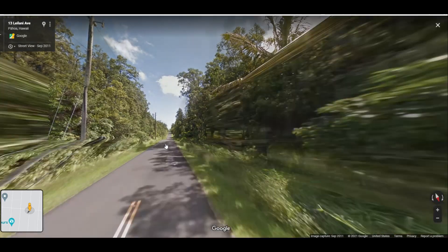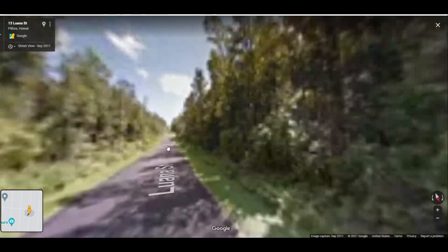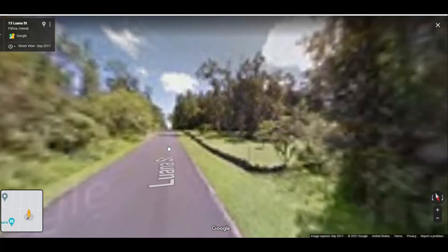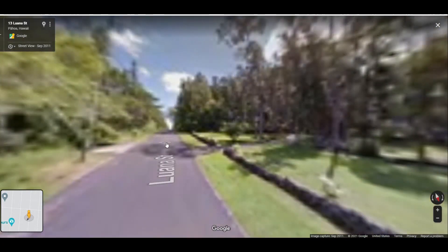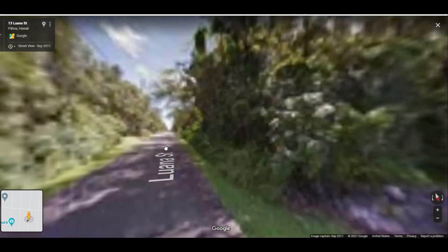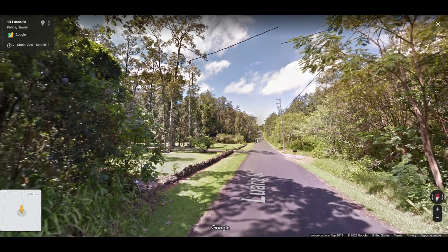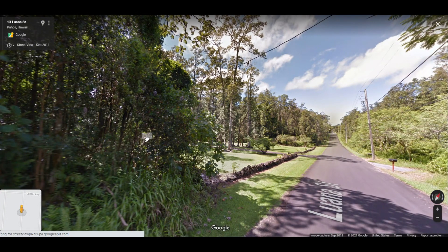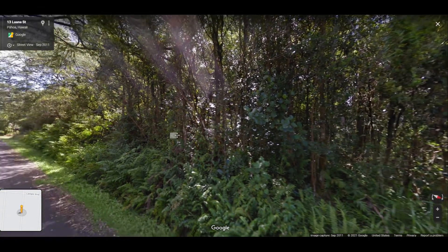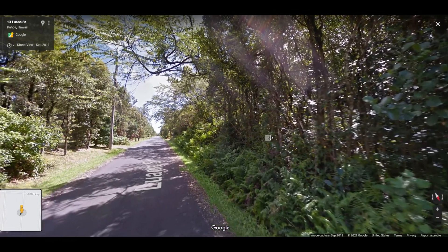This is what Luana Street looked like before the eruption of 2018. This was taken from Google Maps and they still haven't taken it down yet. This entire area that you see here has been covered by many meters of lava. This is the future location of the Ahu Aileau vent, otherwise known as Fisher 8. This area that you see right here no longer exists.